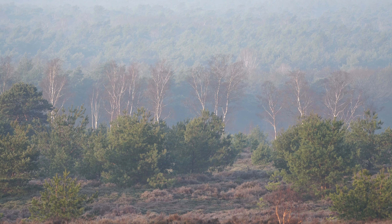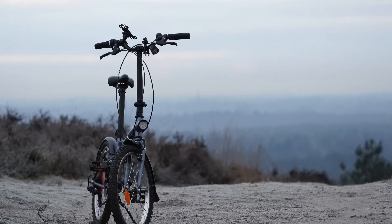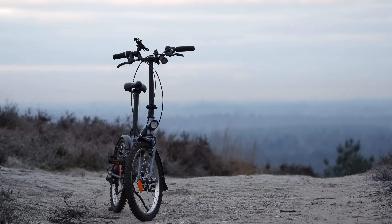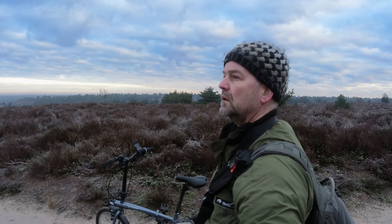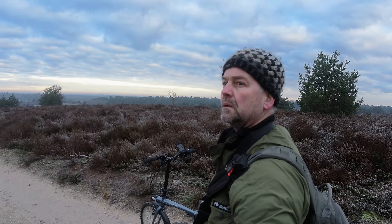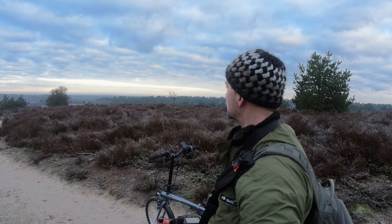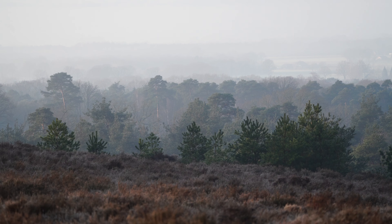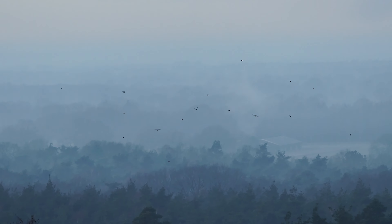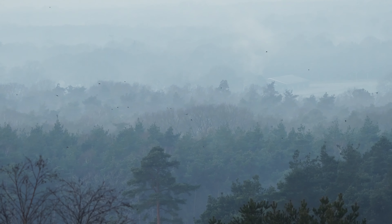I hung around for a while, but as the good light was slowly disappearing I decided to move. Having a bike like this one with me helps me a lot — I can cover a larger distance than by foot alone. I kept going from one hilltop to the other, each time scouting the treetops to see if there was any black grouse around. But after several hours I still had no luck, and I was already beginning to accept that it would not happen this day.